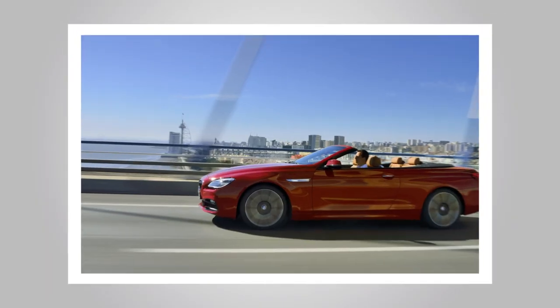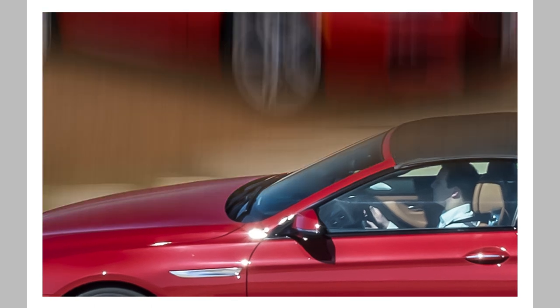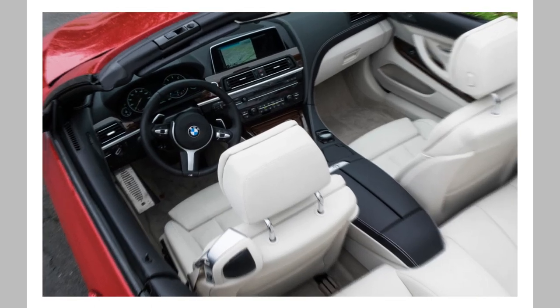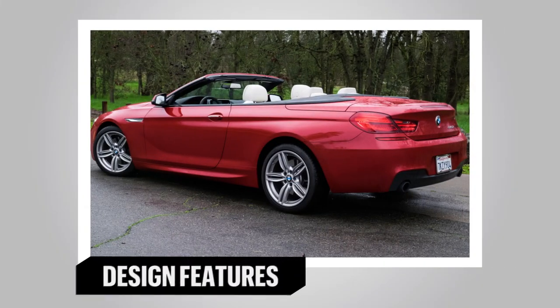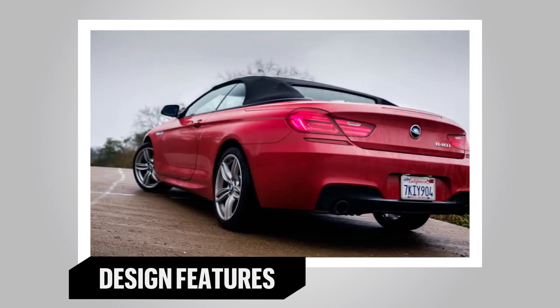At twice the price of a muscle car but half the cost of a Bentley, the BMW 640i convertible occupies a unique niche with few direct competitors. Featuring distinctive styling and a lovely interior, the 640i represents the most distinctive grand touring soft top this side of six figures.